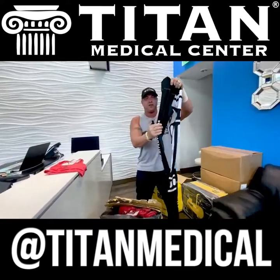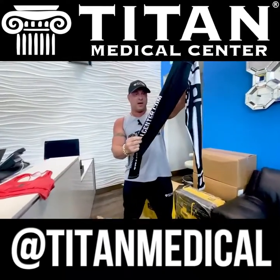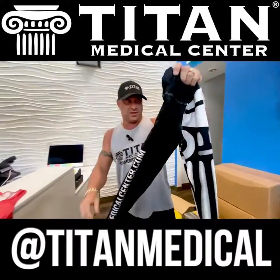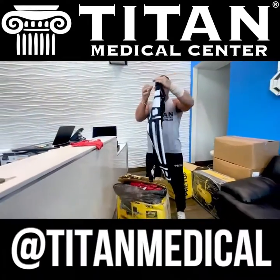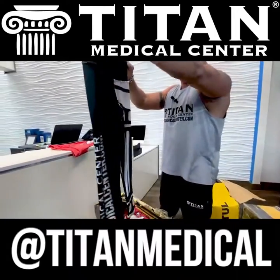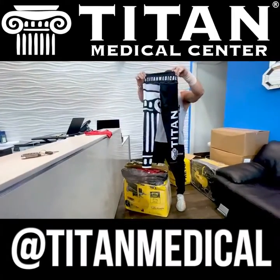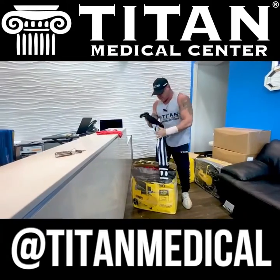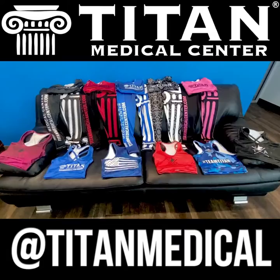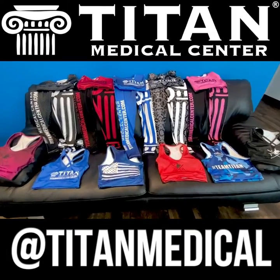We've got the all-blacks, and these things — they feel so thin, nice and stretchy. Straight quality. That's all Titan Medical Center produces in everything we do, from patient care to therapies, even clothing. We've also got the graphite tops — these are really cool.